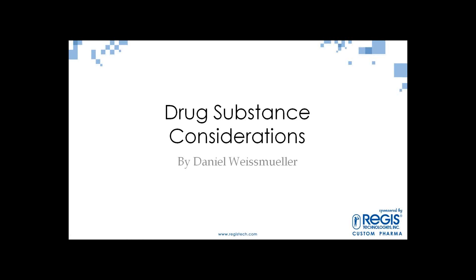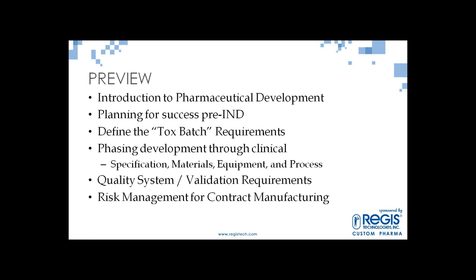Now everybody at home is following along. I'm going to give you an introduction to pharmaceutical development — the pipeline and what the stages are along the way, and what you'll need to meet to make your IND successful. We'll talk about pre-planning around the drug substance, starting at the tox batch used in animal studies, working through phased development and the clinical process and how that affects specifications, materials, equipment, processing, and the process itself. We'll also cover quality systems, validation requirements, and industry trends on managing risks in the contract manufacturing environment.